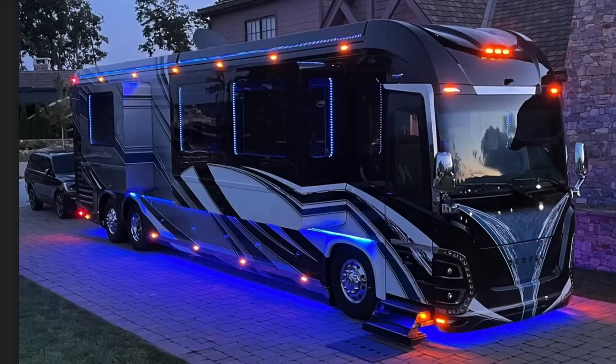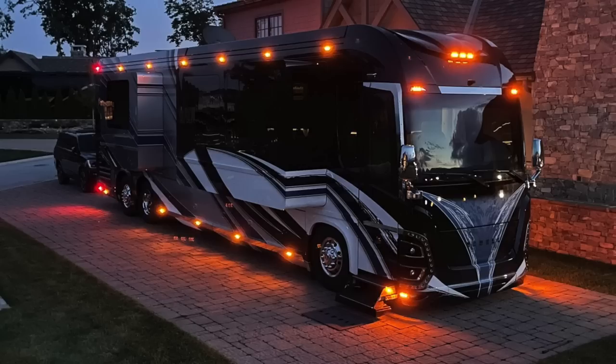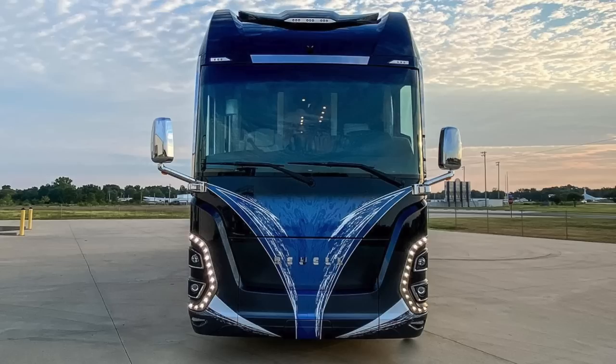I haven't seen it at night yet but I'm looking forward to seeing a picture of that. Nothing like a lit-up tractor-trailer going down the road. Looking forward to seeing it — you definitely knocked it out of the park with the paint scheme design. Now, what made you decide on Newell coach over other RVs?